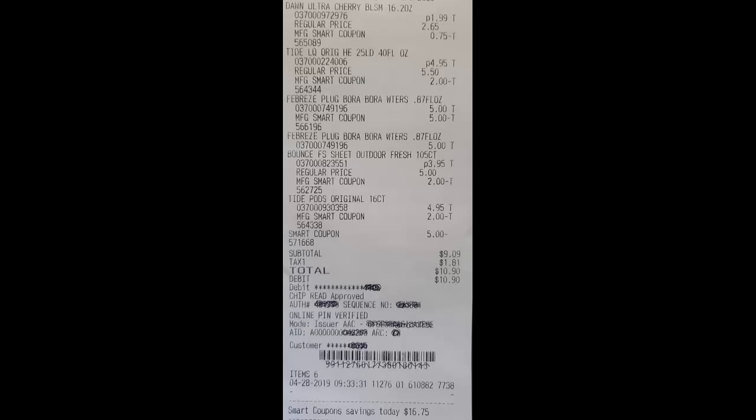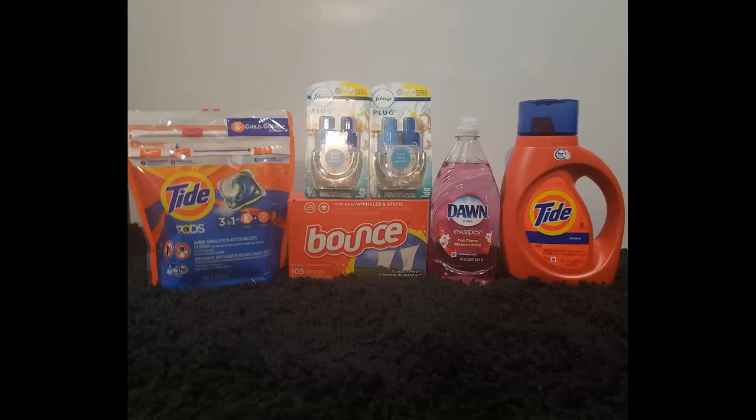This week my store was intact, so my video won't have any of the in-store photos in it. However, I will post my receipt so that you can see the prices of everything.